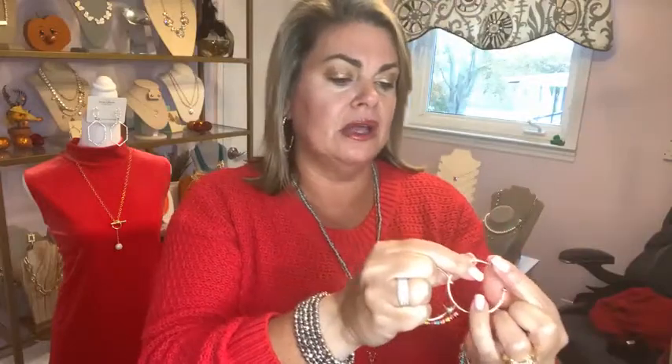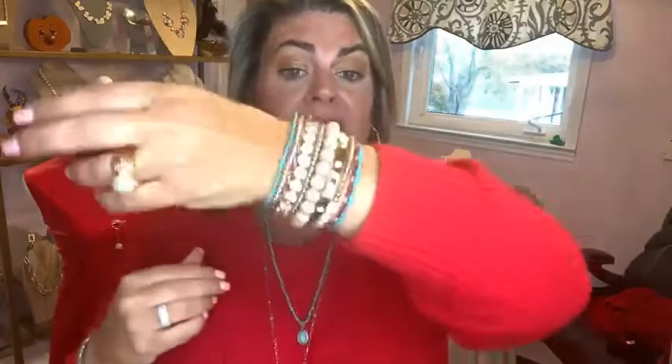The Autumn Earrings are still available and they are only $15 with a $40 purchase, and the bracelets are only $25. They are a great deal. If there are other pieces you're seeing today that you want to grab, like the Yellowstone bracelet, let's take care of that so you can grab these Autumn Earrings and Autumn Bracelets before they sell out.